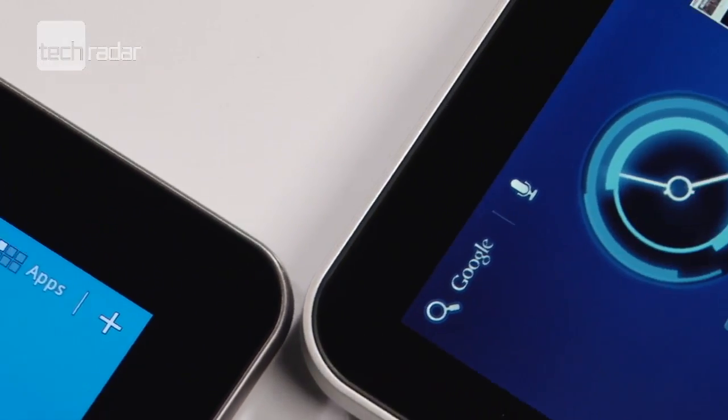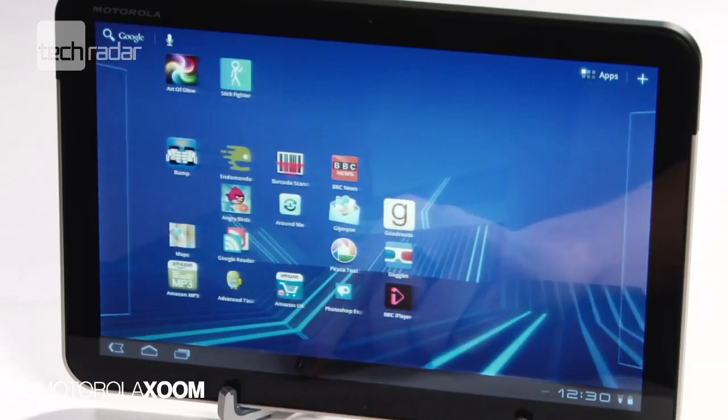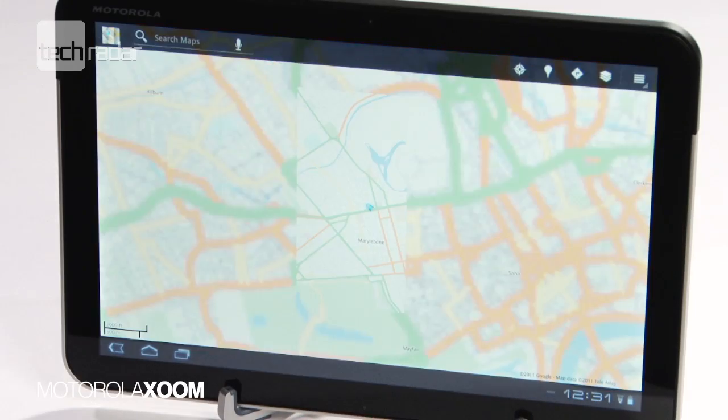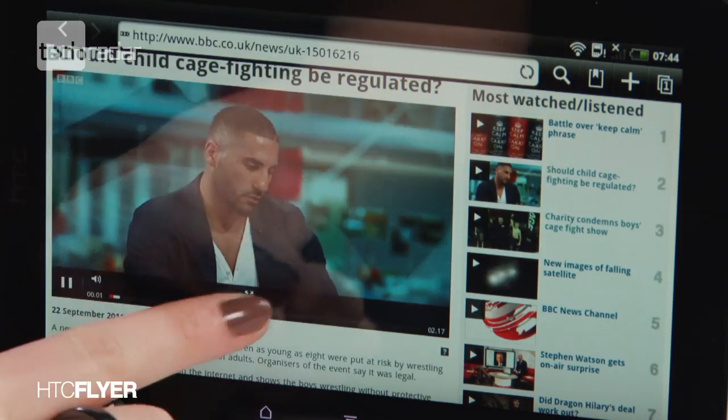For the price, around £340 for the 3G flavour, the Motorola Zoom is a sturdy piece of tech. But we did find it slightly laggy, and we prefer watching videos on the larger devices, rather than the HTC Flyer's smallest 7 inch offering.